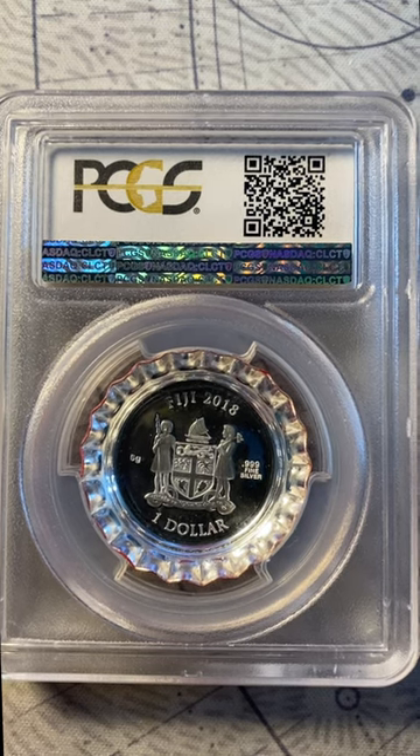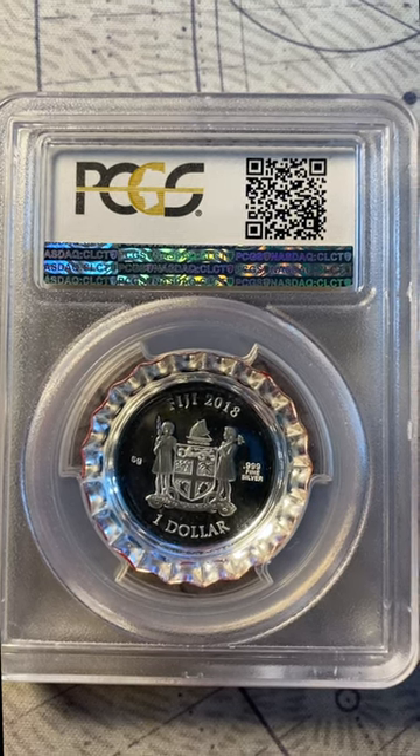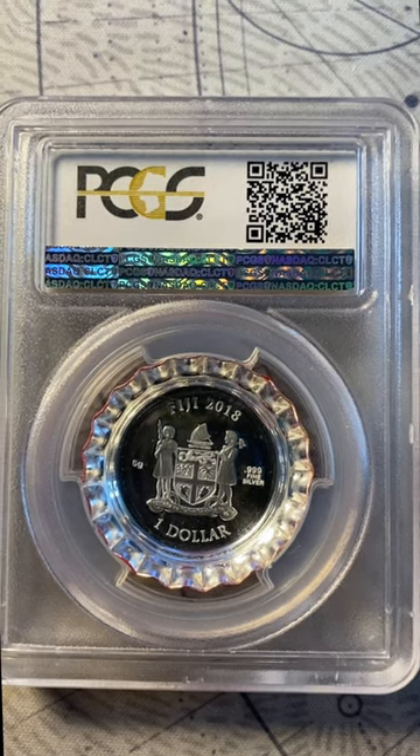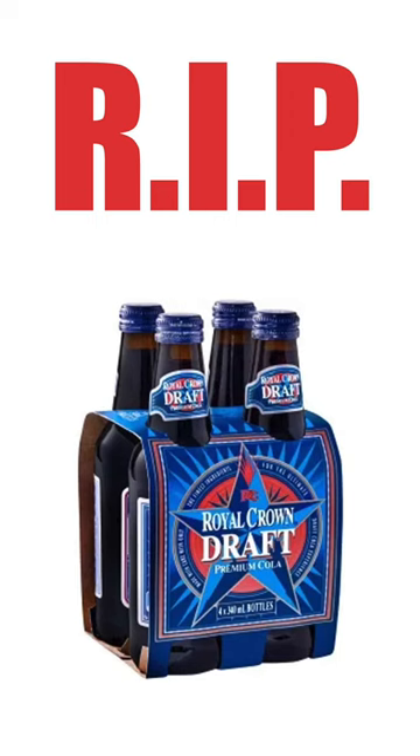Is it worth it to pay the premium? I don't think so. You're already paying a 10x premium over spot for the coin in its raw form. The Coca-Cola bottle cap coin is cool and iconic, but it's no Royal Crown premium draft.